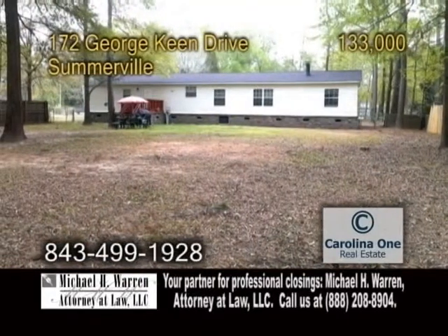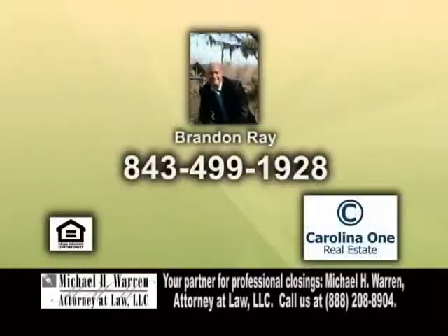The large backyard is a great place to entertain. For more details, give Brandon Ray a call.